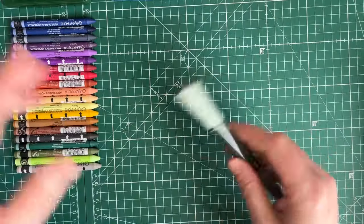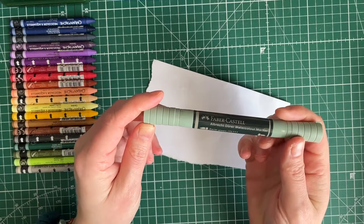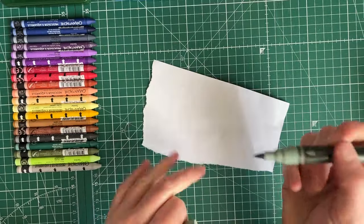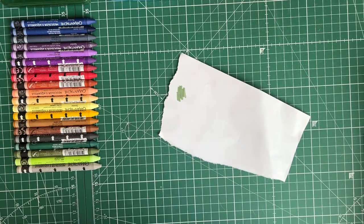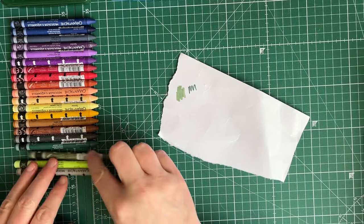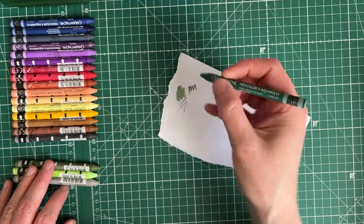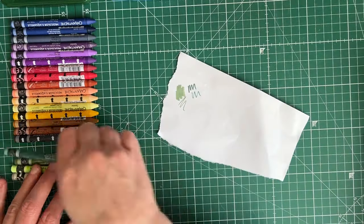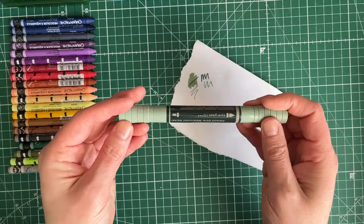This is the Albrecht Dürer watercolor marker in earth green. I've seen this in Katie Moody's Patreon videos and I love the color - look at that, isn't that just really, really pretty? It has a bullet tip side which is darker, and I think the dark olive is a nice match, maybe with the dark green in my neo colors. They work over nicely as well.